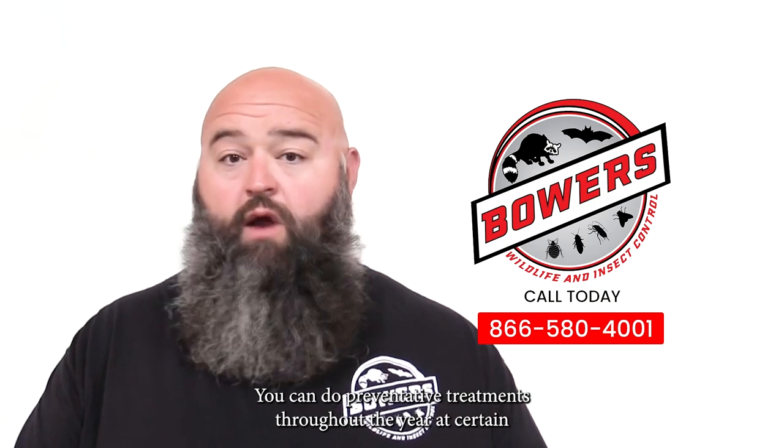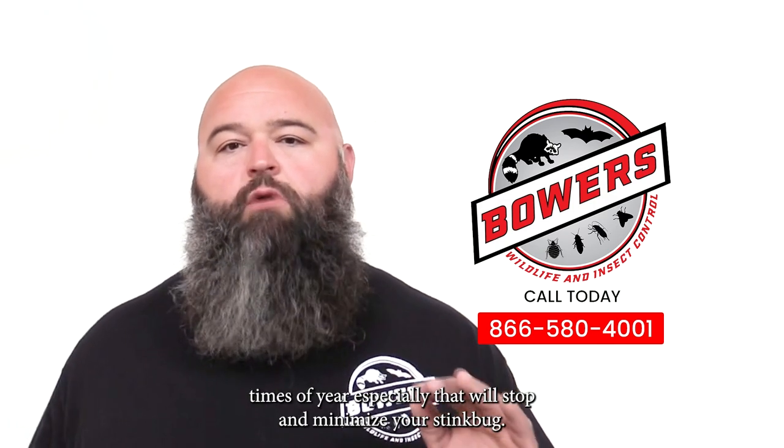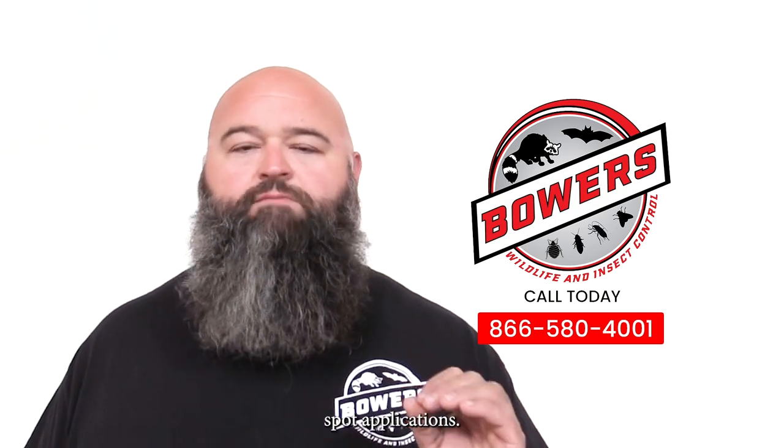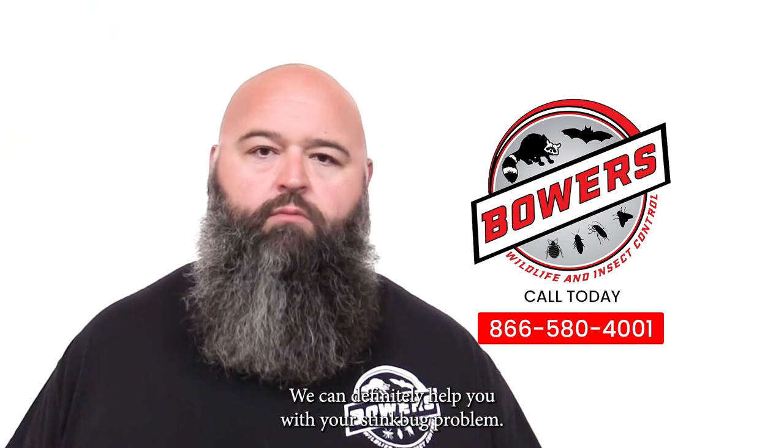You can do preventative treatments throughout the year, and at certain times of the year especially, that will stop and minimize your stink bug problems with chemicals made specifically for stink bugs, and crack and crevice and spot applications. Give us a call today — we can definitely help you with your stink bug problem.